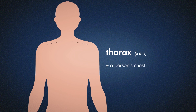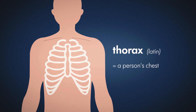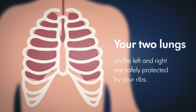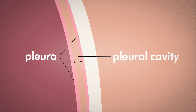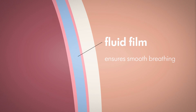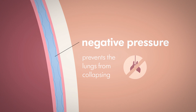Chest drainage is also known as thoracic drainage. Thoracic refers to the thorax, the Latin word for a person's chest. Your two lungs are on the left and right in the thoracic cavity and are safely protected by your ribs. The chest wall and lungs are each covered by a thin membrane known as the pleura. In the space between the pleura, the pleural cavity, a fluid film ensures that the lungs and thorax slide easily against each other as you breathe. The negative pressure in this cavity prevents the lungs from collapsing.